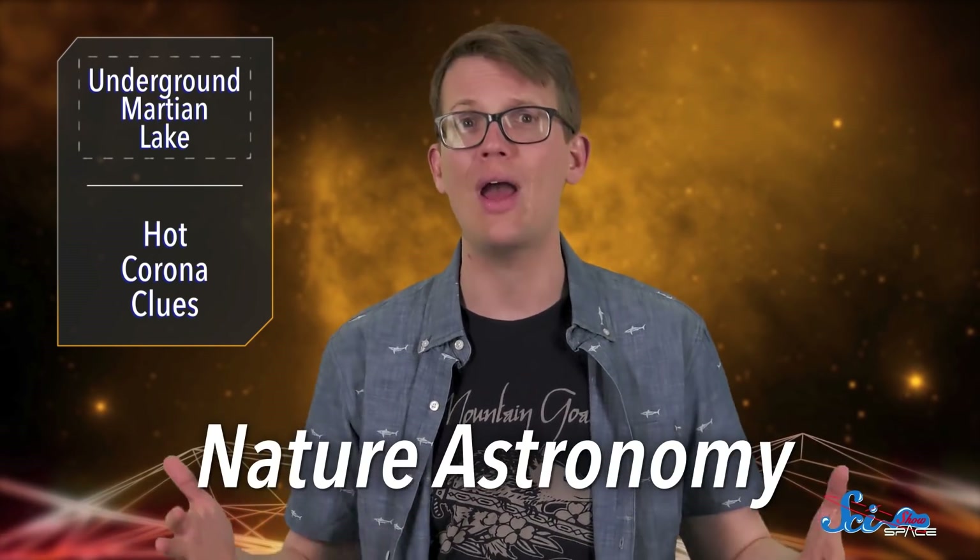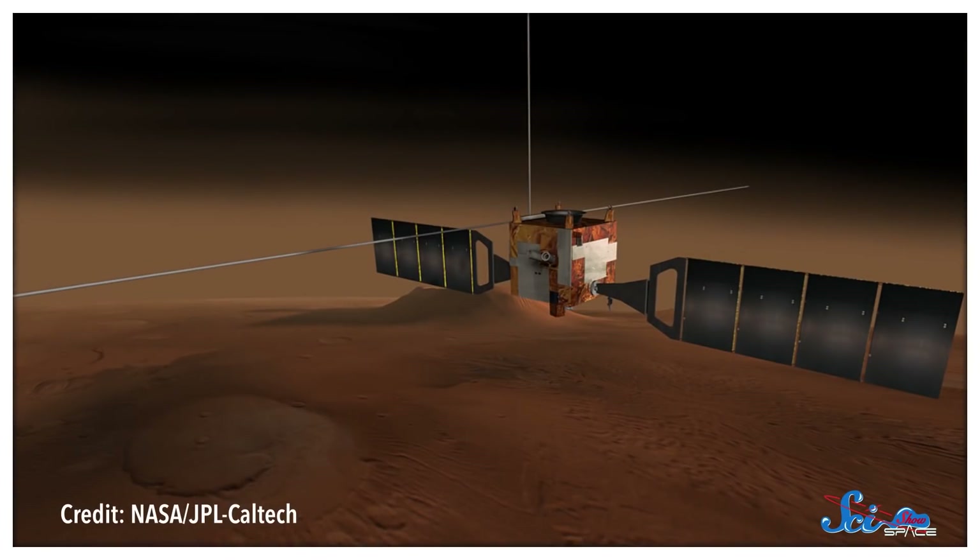And last week, a study published in Nature Astronomy provided new evidence that this massive lake exists, and that there are smaller pools around it. The study was based on data from the spacecraft Mars Express, which also made the 2018 discovery.